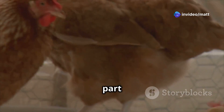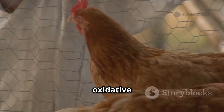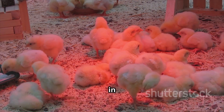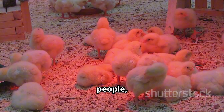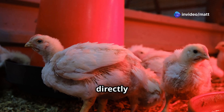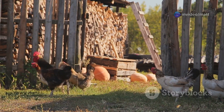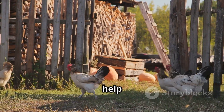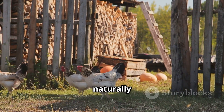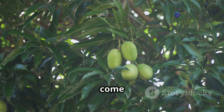Here's the surprising part. One of the biggest reasons behind these issues is oxidative stress and poor metabolism in hens. Just like people, chickens experience stress from heat, poor diet, or illness, and this directly lowers egg production. So what if there was a way to help your hens fight stress naturally and boost their reproductive health? That's exactly where mango leaves come in.